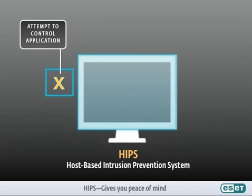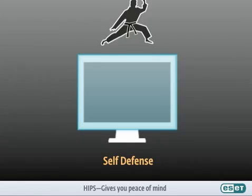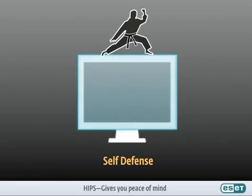Additionally, ESET software features its own self-defense mechanism, which protects the software from being disabled in order to gain access to your machine. With ESET's HIPS in place, you can rest assured your system is always protected, just like your house alarm quietly working in the background.